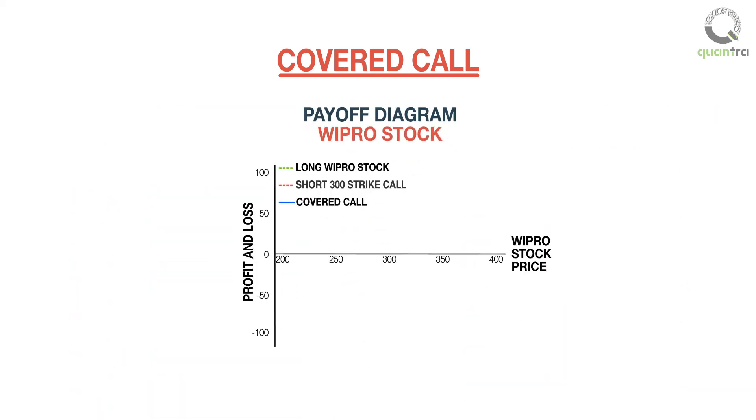A combination of the payoffs of the long stock at 300 rupees and the short call with strike price 300 and premium of 10 rupees is the payoff of a covered call, shown in blue. From the graph, we can see that the maximum profit is limited but the maximum loss is substantial if the stock price reduces a lot.